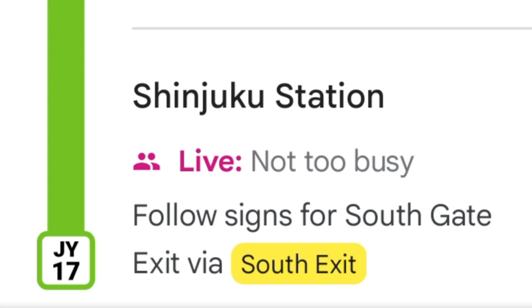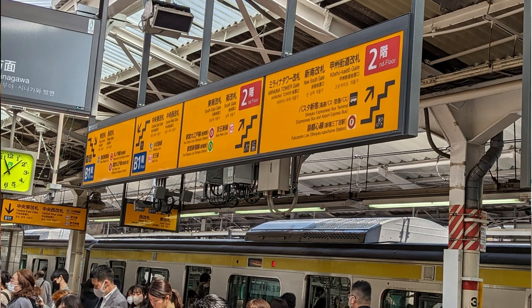Google Maps even tells you which cars may be better to sit in for an easier exit. On Japan trains, each individual car is numbered, so depending which car you sit in, you'll be closer to one exit or another. When you exit at your station, look up — there'll be plenty of signs directing you to different exits and naming landmarks nearby. There are also signs for elevators and escalators, which is important since there are a lot of stairs in the Tokyo subway.